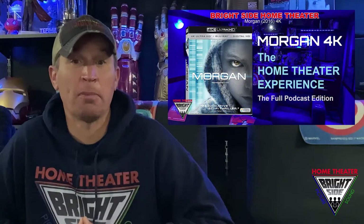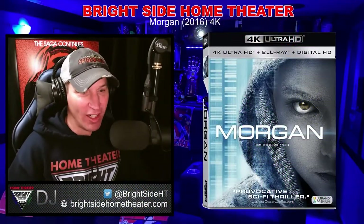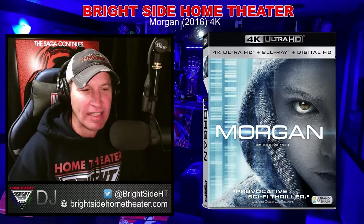Morgan in 4K, Dispersed Streaming. Is it a worthy home theater experience? Here's an excerpt from my Bright Side Home Theater podcast. After weeks filled with gods and monsters and all of that action, I thought I'd slow things down a little bit and do a movie like this.